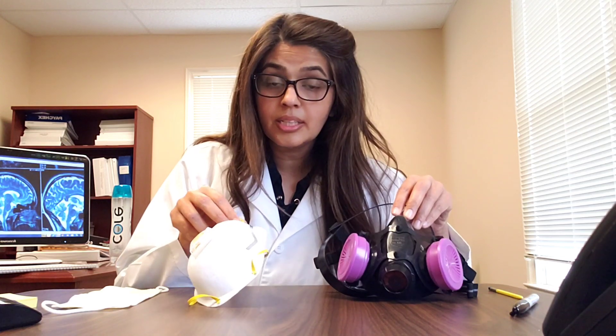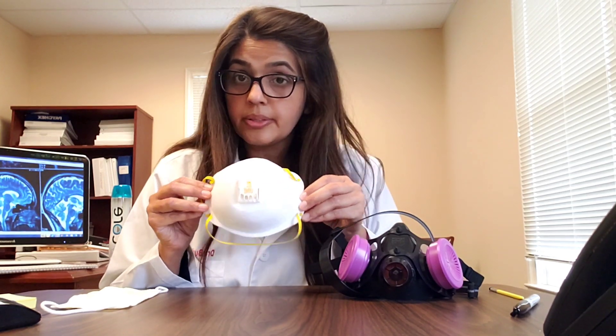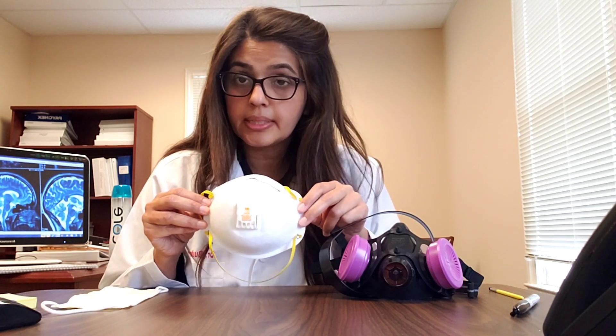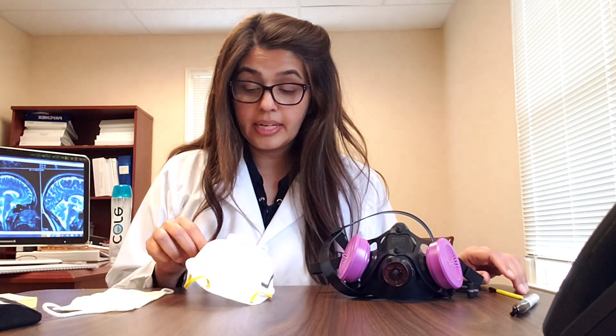The respirator is to protect you — make sure you have the right fitting around your face. If you have a beard, the N95 is not going to provide you 95% filtration and will not serve its purpose. I know a lot of masks are not available right now. It's not a time to panic — N95s are scarce and you can't always find them.